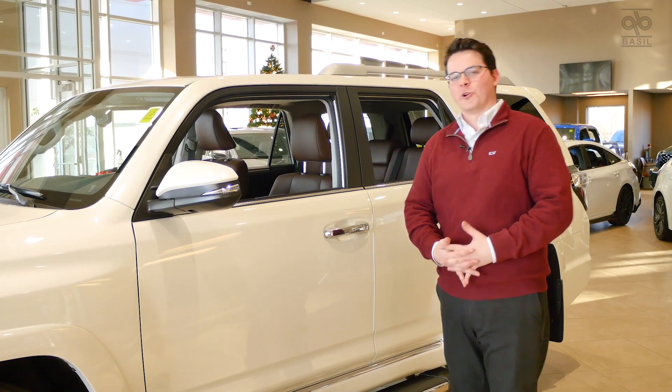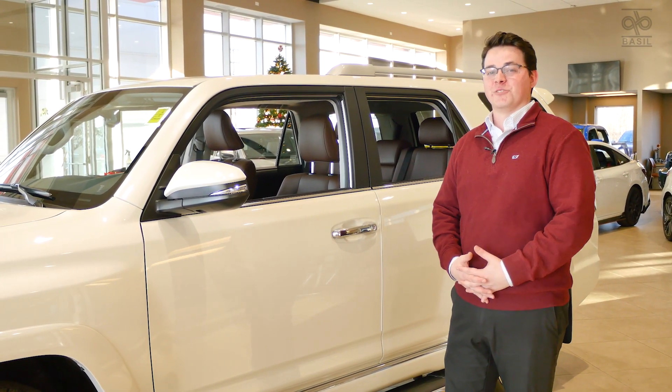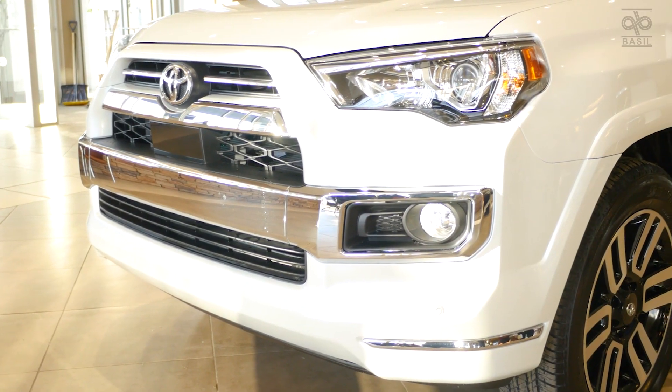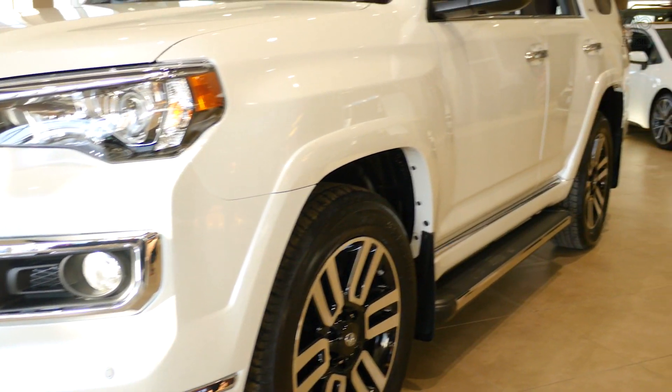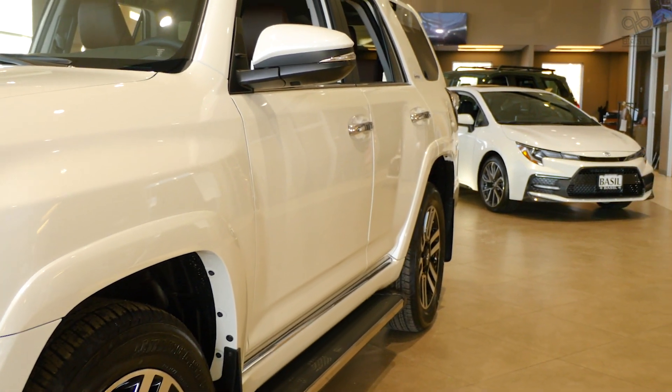Keeping with typical 4Runner fashion, there are a lot of chrome accents throughout the vehicle — on the grille on the front, the keyless entry chrome handlebars, color-coded mirrors with the turn indicators on the side, and on the running boards we have chrome accents on the outside of them.